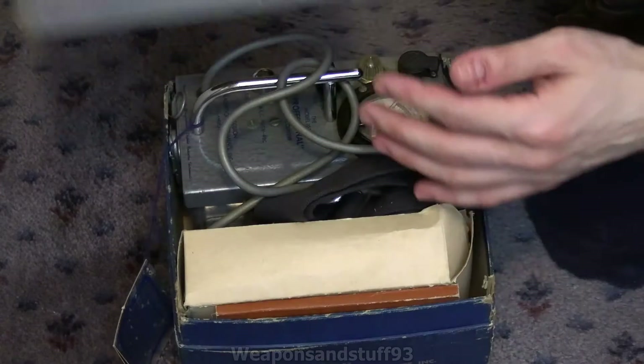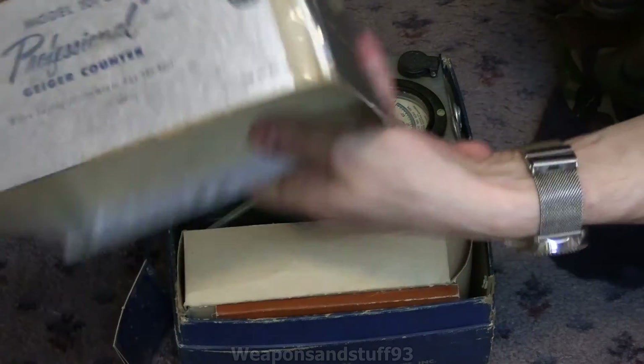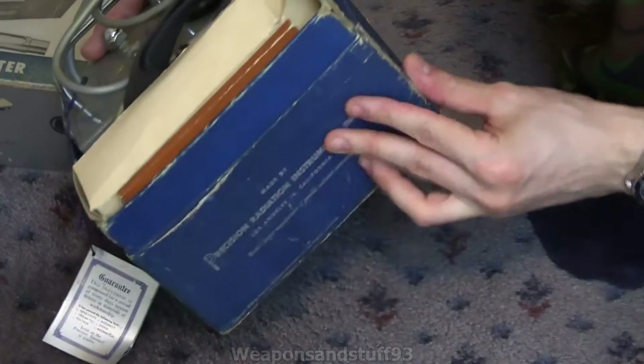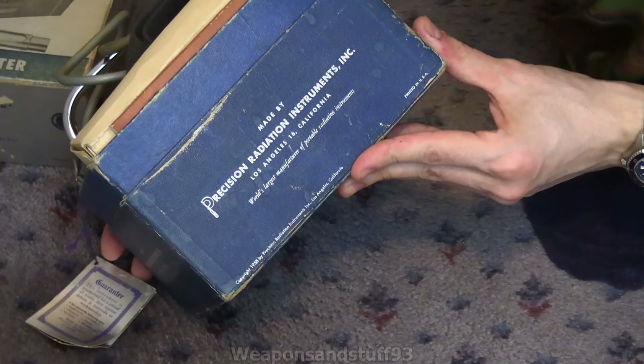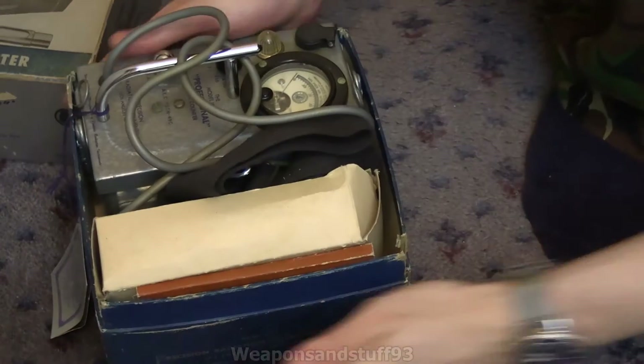So let's get the box open. Nothing on the inside of the lid — just on the outside, it's got the same stuff written on every side. The bottom of the box says made by Precision Instruments Inc., Los Angeles, California — 'World's largest manufacturer of portable radiation instruments.' So let's assume that's true; I don't know if it actually was or not.